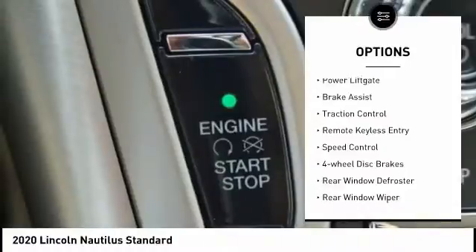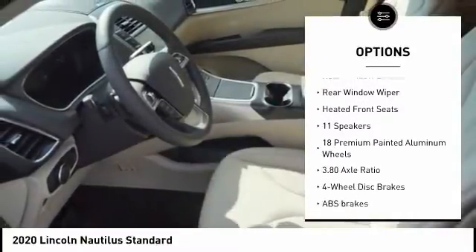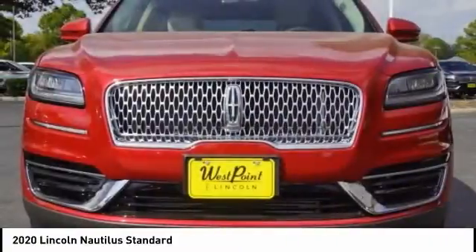Electronic stability control, power lift gate, brake assist, traction control, remote keyless entry, speed control, four-wheel disc brakes, rear window defroster, rear window wiper, heated front seats.